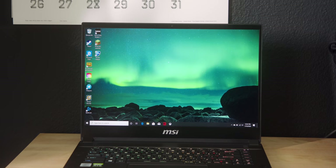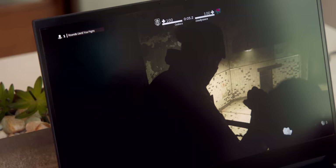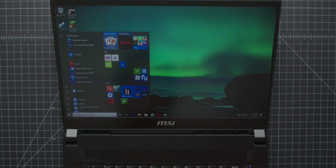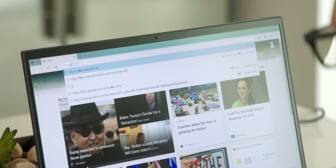As good as I thought 120 hertz looked on a phone, 300 looks almost unbelievable here — and I'm not talking just about gaming and hardcore use. Website scrolling, normal computer stuff, going through settings and control panels — it's a hard thing to describe. You really have to see it yourself to know how awesome it is.